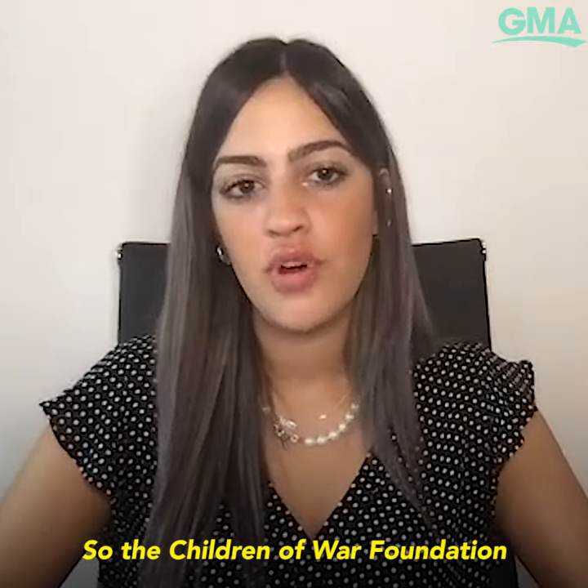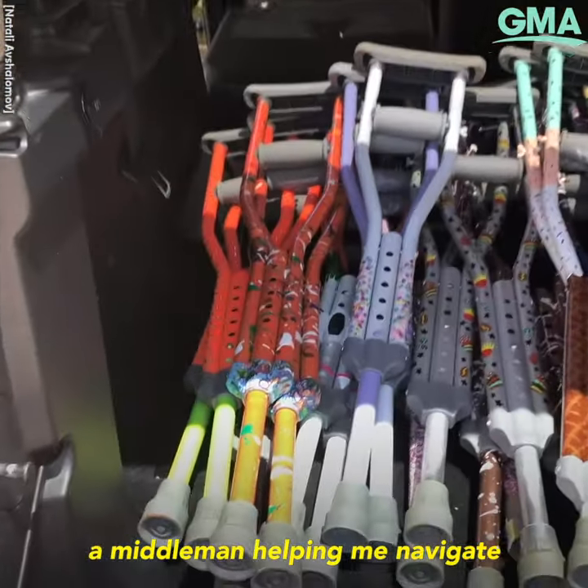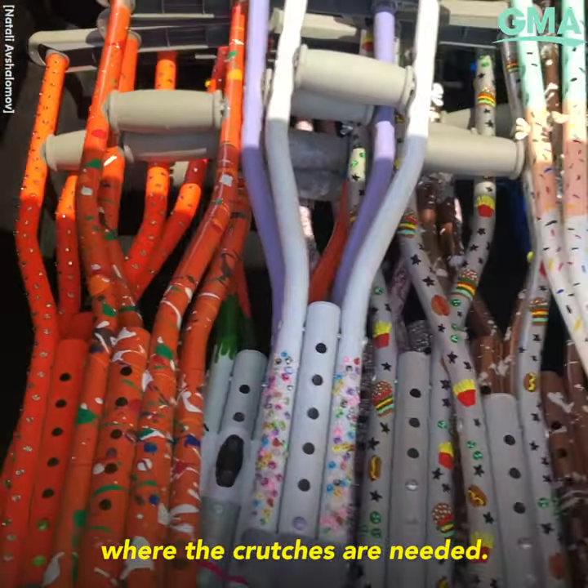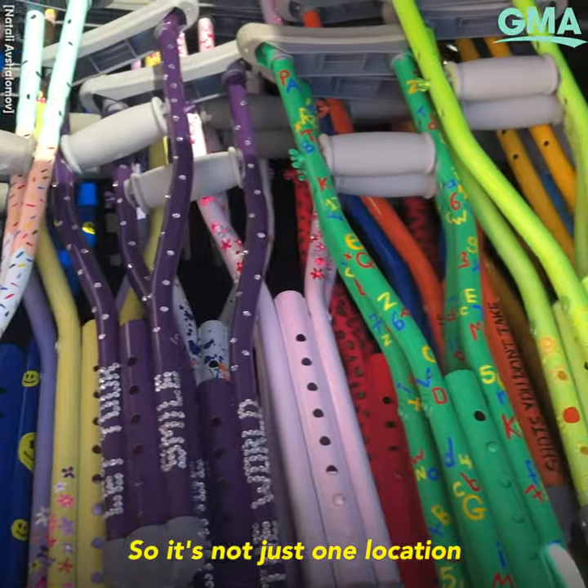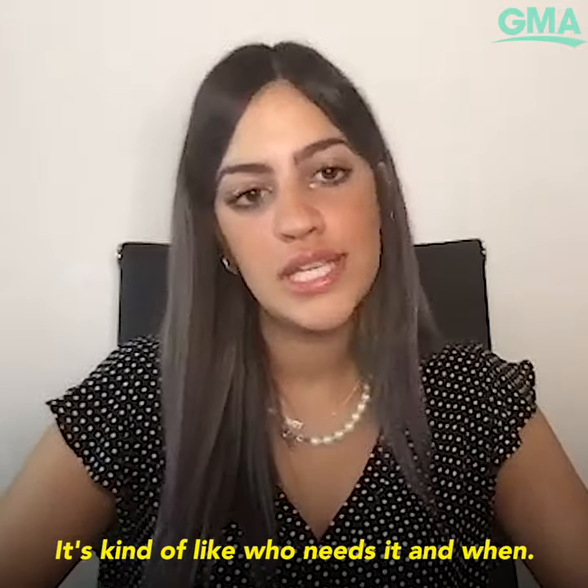The Children of War Foundation kind of serves as a middleman, helping me navigate where the crutches are needed. So it's not just one location where there are a bunch of injuries — it's more about who needs it and when.